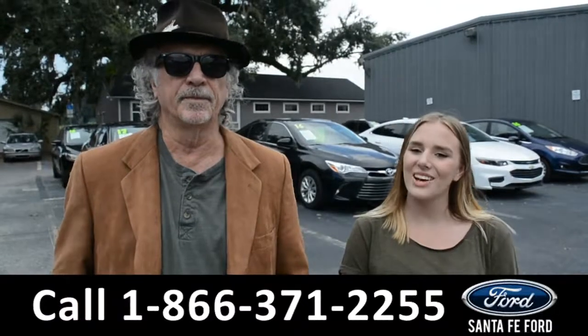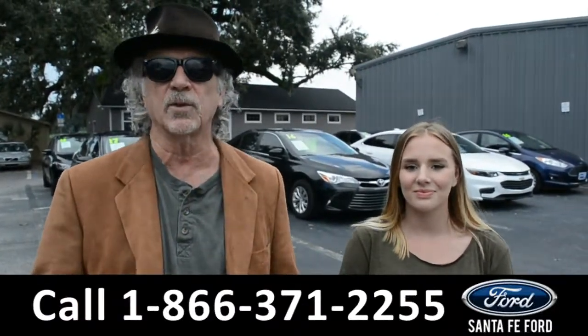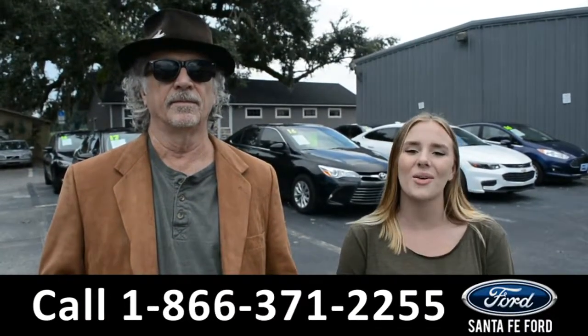Hey, this is Randy, and this is Kelsey. SantaFeFord.com, easy to find, I-75 exit 399. We're about to take a closer look into a 2017 Nissan Rogue, don't go anywhere.